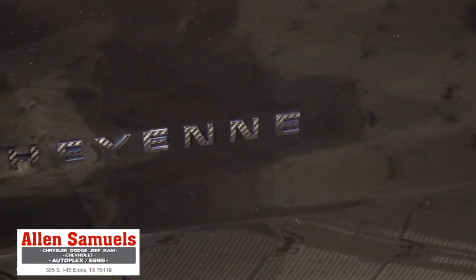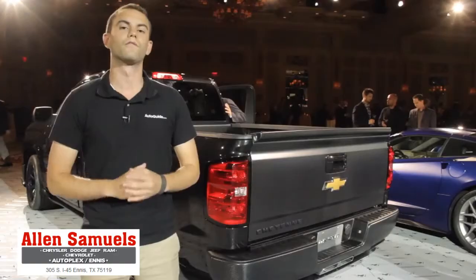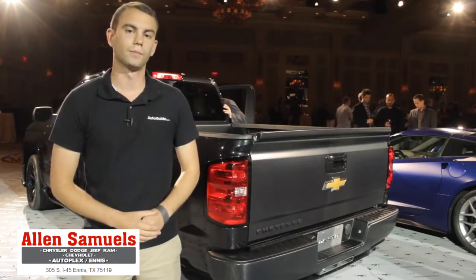Ford sells the F-150 Tremor and Ram has the Express version of their truck, both of which are short box, stripped-down performance versions. So it really seems like a no-brainer. Come on, Chevy — give us a production model.